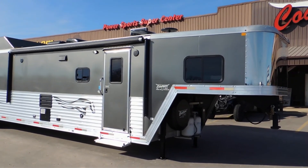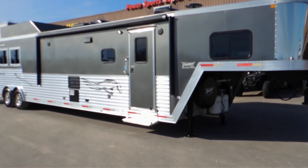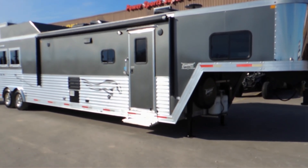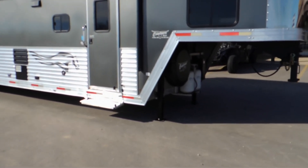Hey folks, Sean at Cowtown USA. We've got a really nice used Merhow 8317. It's got the super slide in it. Let's walk around and look at some of the features this thing has on it.